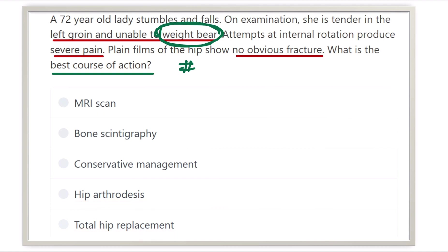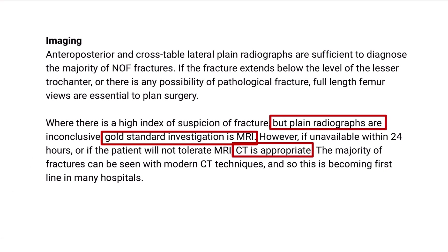Let's see the imaging procedure for neck of femur fracture or intertrochanteric fracture. First of all, we should go for the plain radiograph — it is the first option. As in the plain radiograph there is no definitive fracture present, we now have to go for MRI, which is the second option and the gold standard. If MRI is not available — such as in an area with no MRI machine or MRI expert — then CT scan is an alternative option.